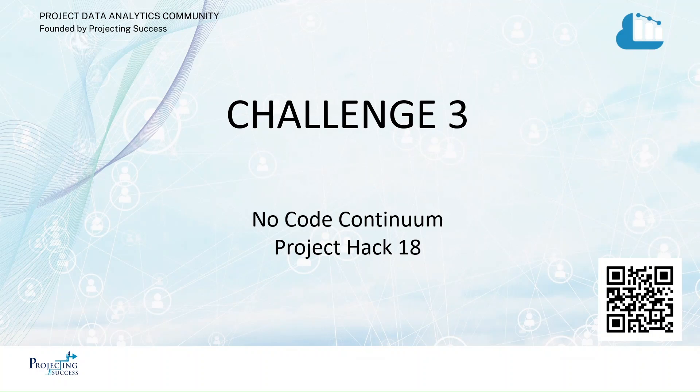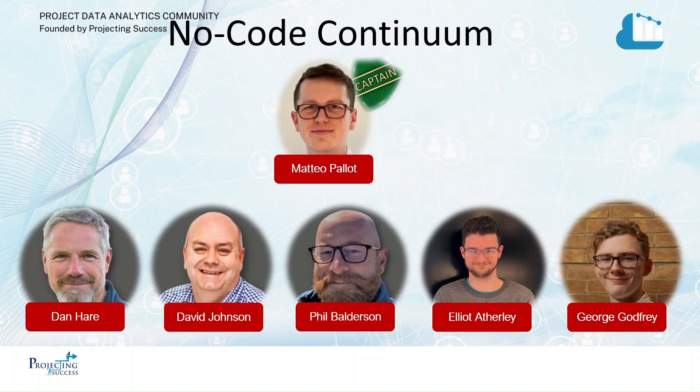Welcome to our submission from Team No Code Continuum for Project Hack 18 Challenge 3. Here's the team.